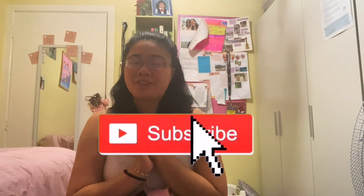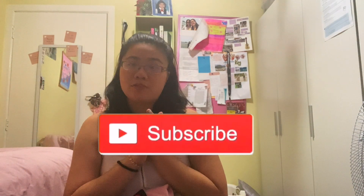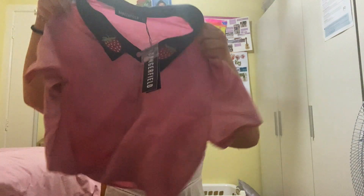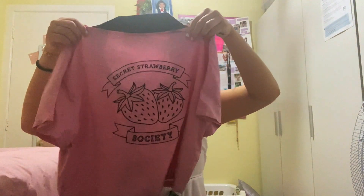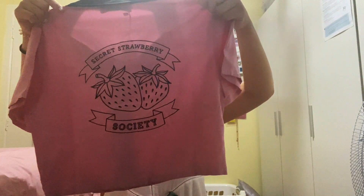Okay so I'm going to show you the things I got at Dangerfield. They were having a big sale. So I got this blouse that has strawberries at the front — it's like a black blouse and it's super cute. I feel like it's a crop top. And at the back it says 'Secret Strawberry Society,' because I love strawberries. And it's super cute.